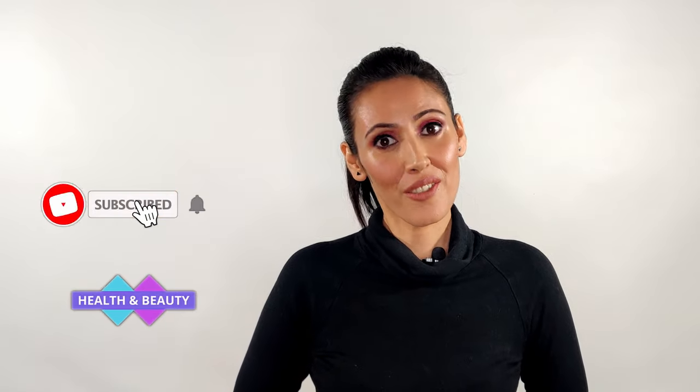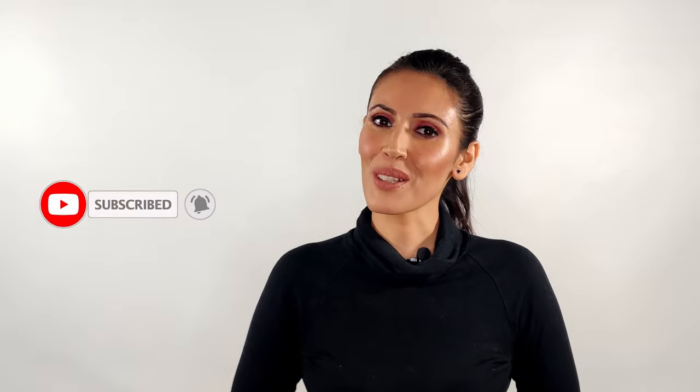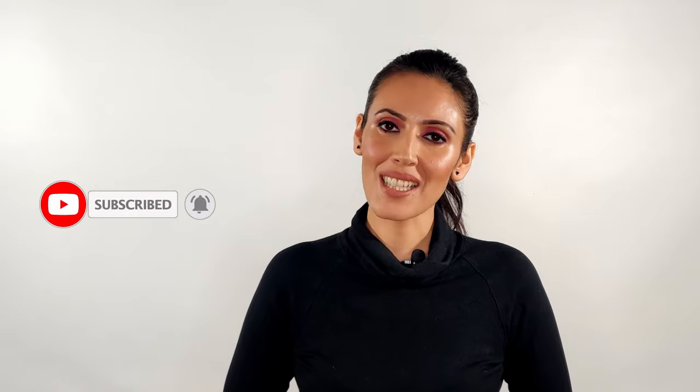Hi guys, welcome to Evolve. I'm Umang and I aim to provide the best information regarding health and beauty. Do subscribe to my channel if you're new here and press the bell icon to get notified as soon as I upload. So why do we need vitamin D for our face?